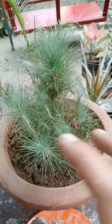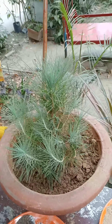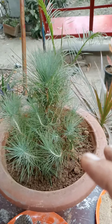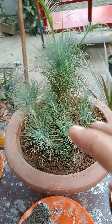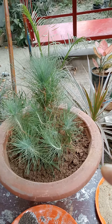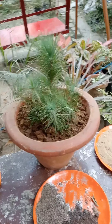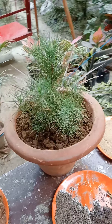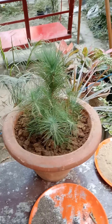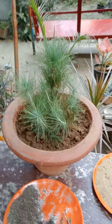Regarding the sunlight requirement for this plant: it needs very good sunlight. In winter season, place this plant in a sunlit region where it can get four to five hours of sunlight. During summer season, you can place it under a tree in indirect sunlight where it gets filtered sunlight, because this plant also grows in colder regions.